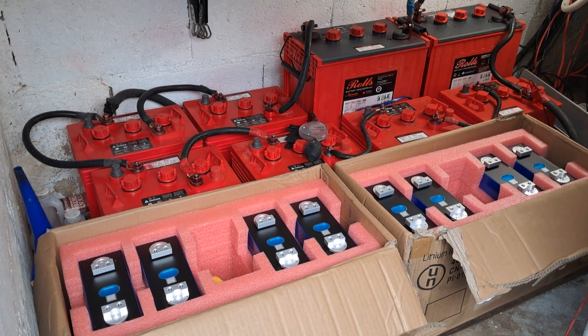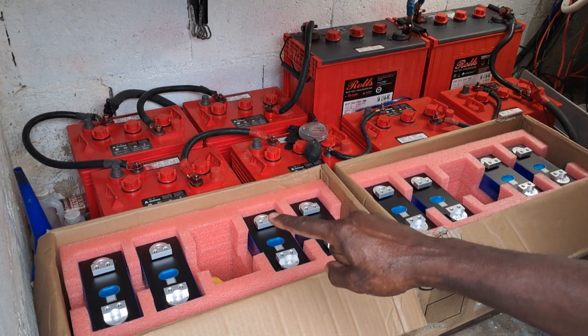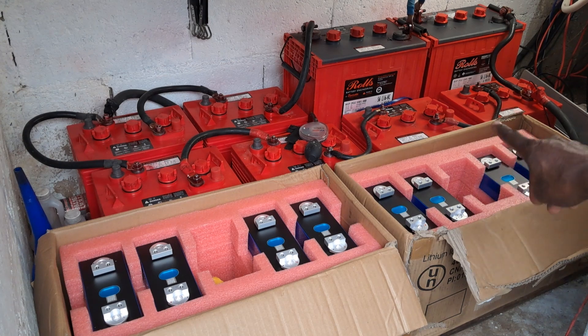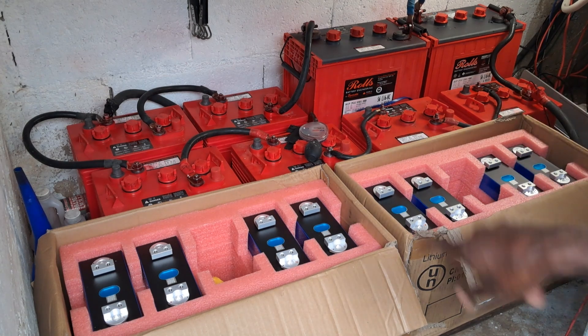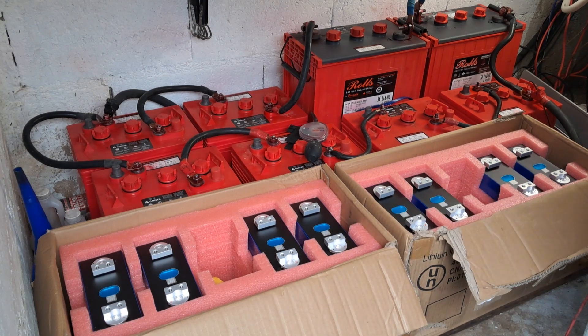It got so bad to the point where I was down to those six 235 amp-hour batteries. Luckily I was told by one supplier that they had a few of the 445 amp-hour Rolls — those two big ones — so I got those and managed to have pretty much five kilowatts, and that is what we've been using for the past couple of months.